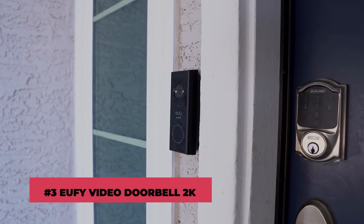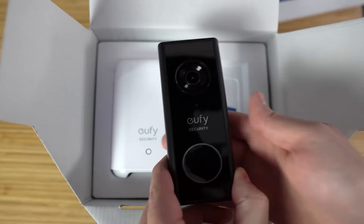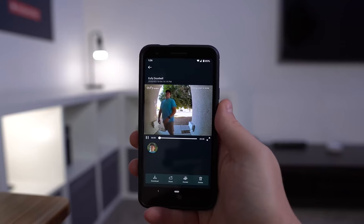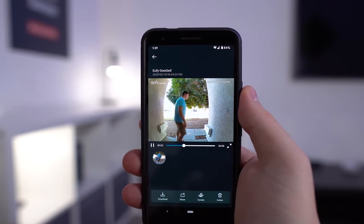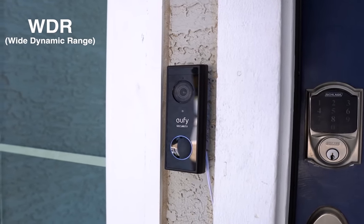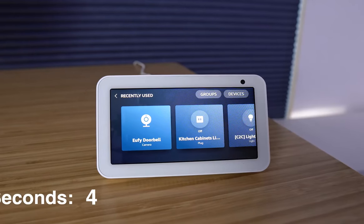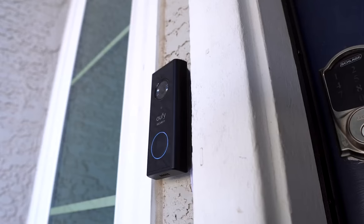Number 3: U5 Video Doorbell 2K. The U5 Video Doorbell is the most excellent wireless smart doorbell camera on the market concerning cost, reliability, and performance. It records in 2K, so the footage is exceedingly detailed, and the 4:3 aspect ratio means you can see pretty much the whole length of the person at your doorstep. The battery-powered doorbell works wirelessly with a hub that connects to your router. There is no need to sign up for a monthly subscription. It also integrates with Amazon Alexa and Google Assistant, making it even better for smart home enthusiasts.